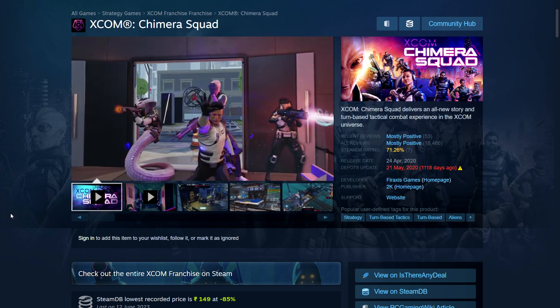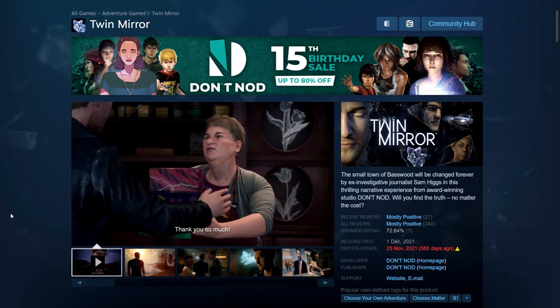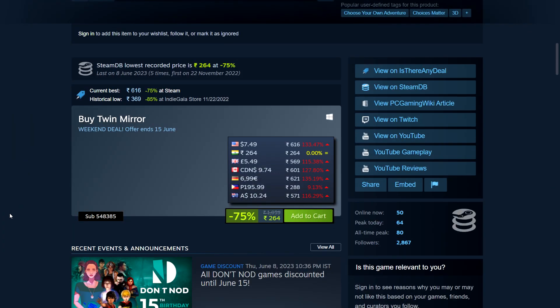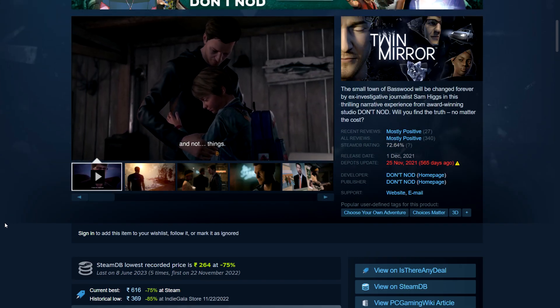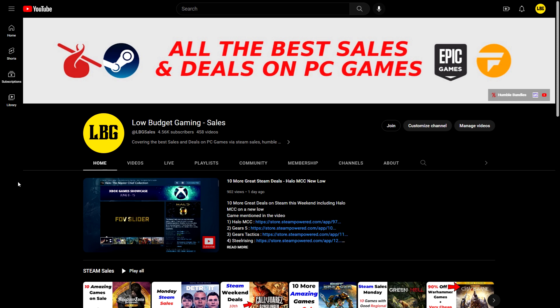Finally, Twin Mirror is a narrative game with choices that change the story. It's 75% off: 264 rupees in India, $7.49, £5.49, and $9.74 in Canada.